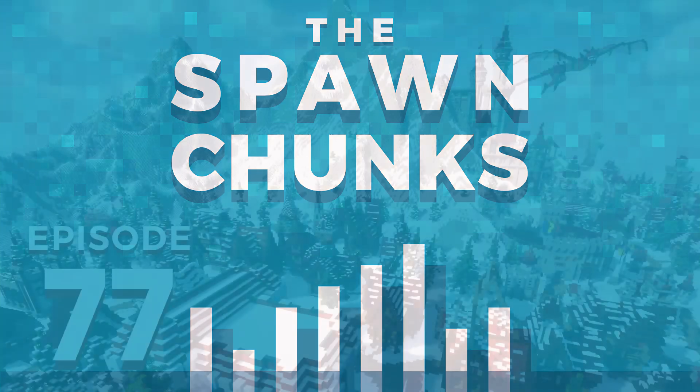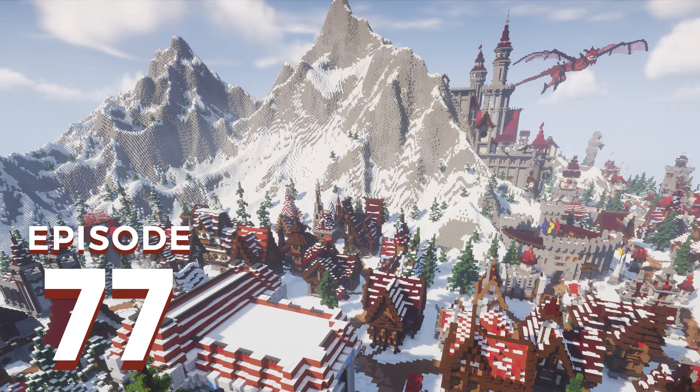Welcome to the Spawn Chunks episode number 77 for Sunday, February 23rd, 2020. My name is Johnny, but the internet knows me as Pixlriffs, and joining me as always is my good friend Joel Duggan. We are joined this week by Gemini Tay, a fantastic creative builder and avid YouTuber. You can find her at Gemini Tay on YouTube, Twitch, and Instagram, but it's GeminiTayMC on Twitter. Links are in the show notes, and for the extended pre-show conversation head to patreon.com/thespawnchunks.